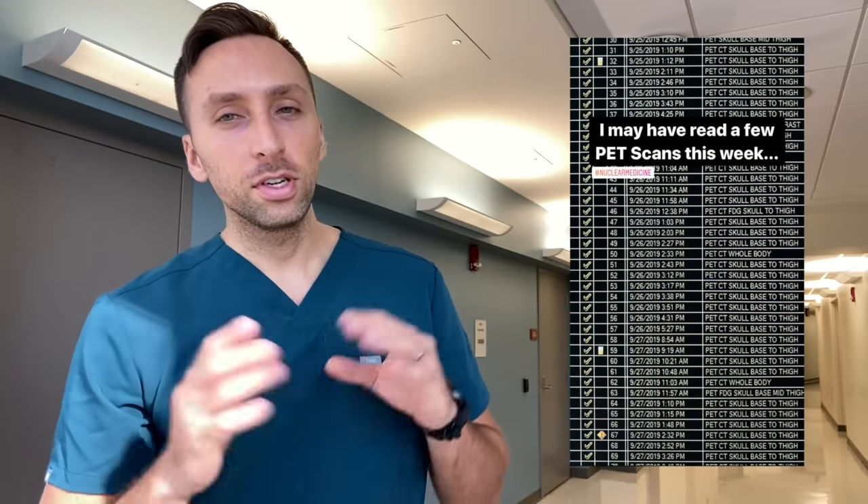What is up YouTube? Welcome back to my channel. For those of you who saw my last Instagram post, I posted a picture of all the PET scans I read last week, and a lot of you guys were asking me why I'm reading PET scans, why I'm doing a nuclear medicine rotation, what is a PET scan, why am I reading scans on animals, and all that stuff. So I figured I would clear some things up for this video and talk a little bit about nuclear medicine in the process. Let's go!